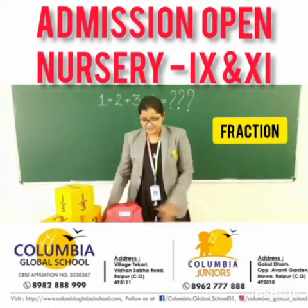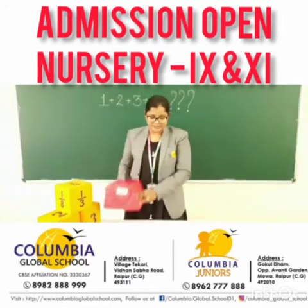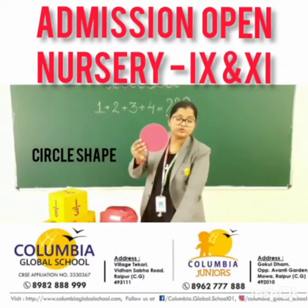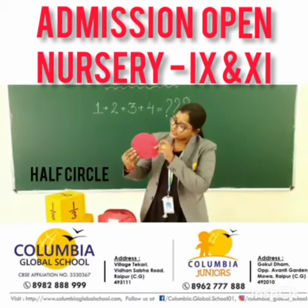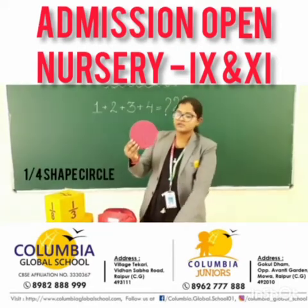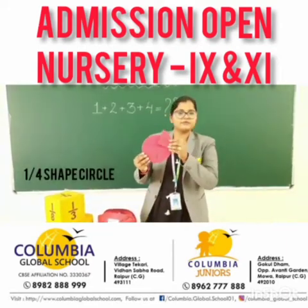For example, to teach fractions using the Fraction Kit: to show a complete circle, we use the circle shape. To show half, we can arrange it and show half of the circle. To show one-fourth of the same circle, we can use this one-fourth shape.